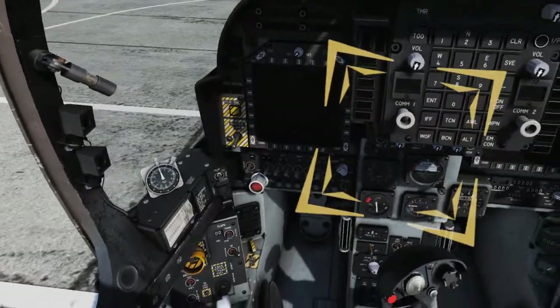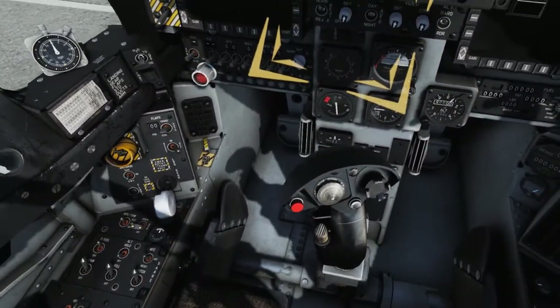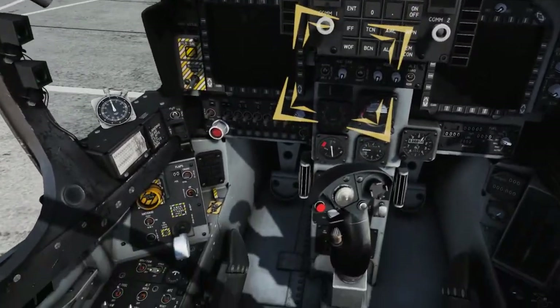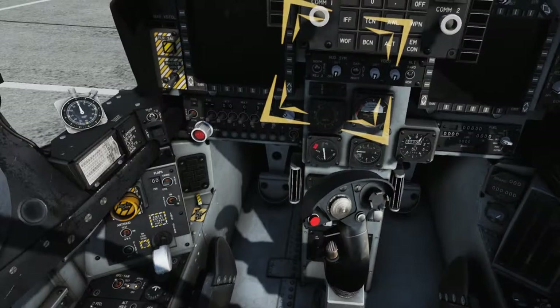Set the Head Up Display (HUD) brightness knob as desired. The HUD is the primary attitude indicator, weapon status, and weapon delivery display. It displays collimated symbology and is electrically interfaced with the upfront control and HUD camera.